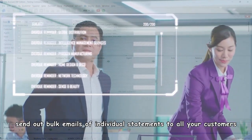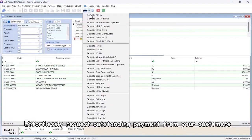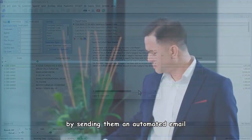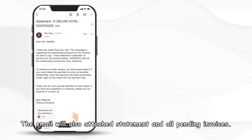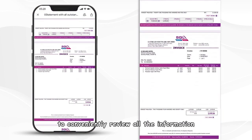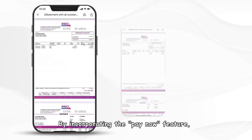With only one click, send out bulk emails of individual statements to all your customers effortlessly. Request outstanding payments from your customers by sending them an automated email containing a pre-written message. The email will also attach the statement and all pending invoices, enabling your customers to conveniently review all the information and proceed with payment.